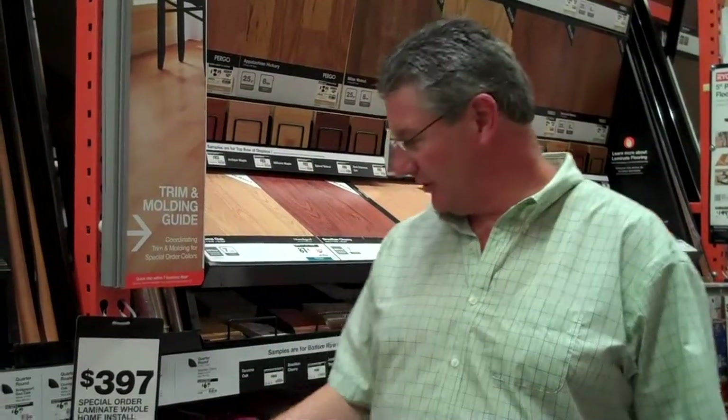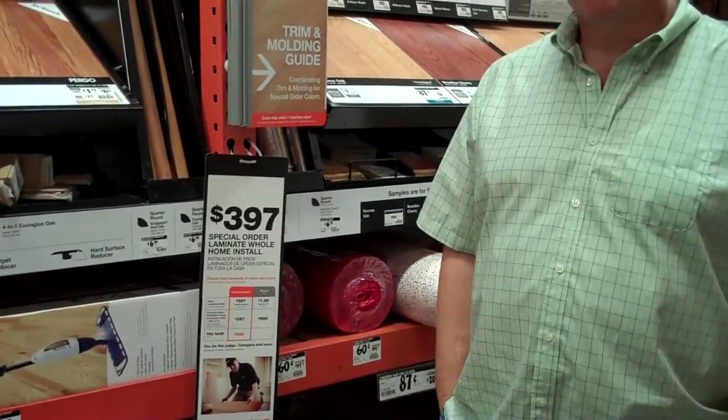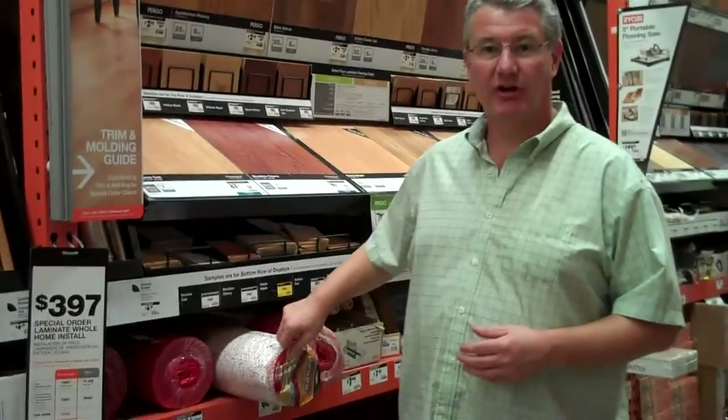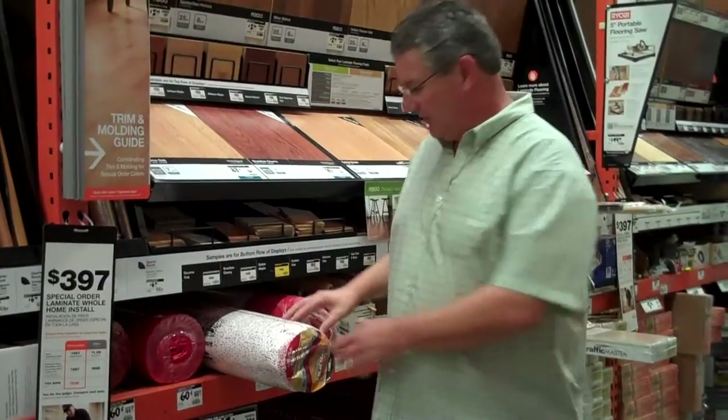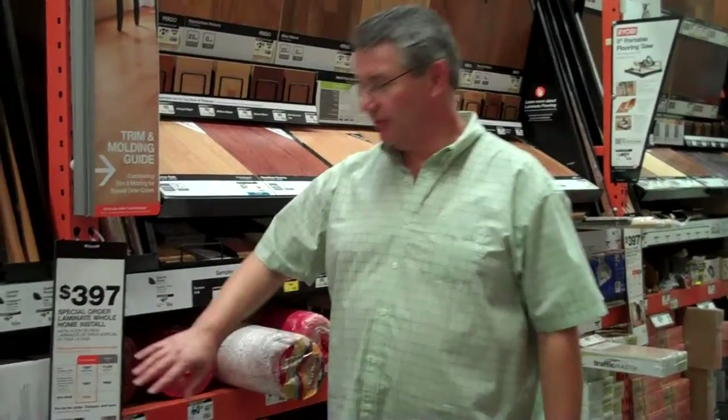Here we are inside the big box store — Home Depot. I wanted to draw your attention to a new promotion they're running right here. For $397 they'll install whole house laminate. Now there are going to be additional charges that I'll get into in the second half of the video. I did want to point out their underlayment — it's got little white bumps that really kind of fall off. So I'll show you that and show you the $397 whole house laminate.